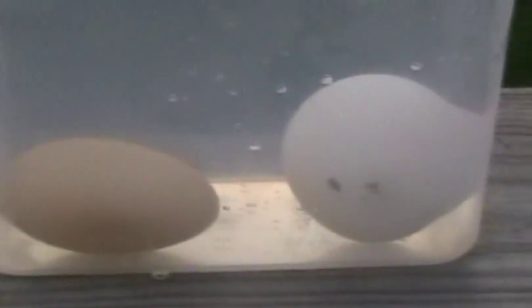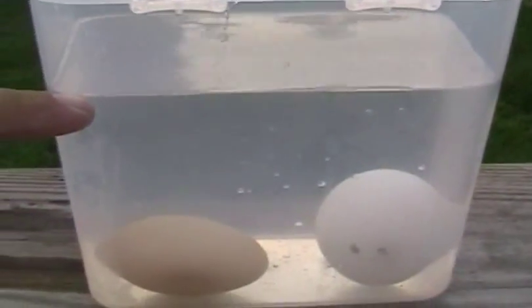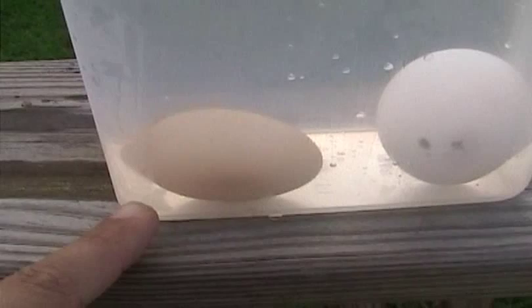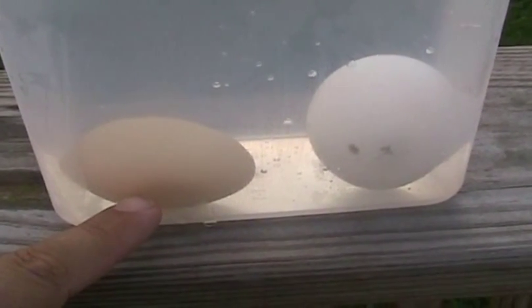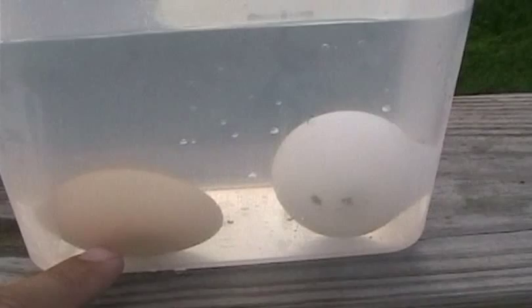So there you go. To repeat the steps: you fill a Tupperware container more than egg-deep with water — clear so you can see it — and put the egg you wish to test very carefully into the water. If the egg lies flat, it is fresh with no decomposition taking place, full nutritional value, no rot or germs, and very little chance of foodborne illness.